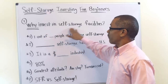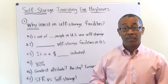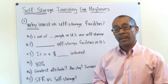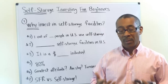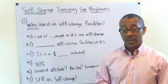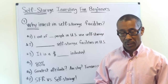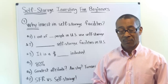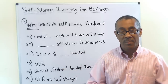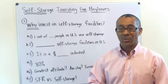Number one: why invest in self-storage facilities? If you were to get married, would you throw your stuff out? No — you'd put it in storage. When a brave young man in the military goes off on a tour of duty for a year or two, do they throw their things away? No, they put it in storage. When our economy tanked a few years ago, people were forced to downsize and put their stuff into storage. As the economy comes back up and people buy extra things, where do they put them? Into storage.